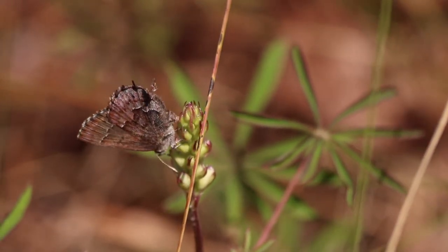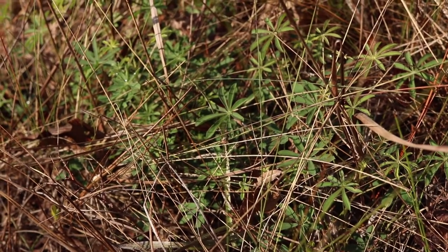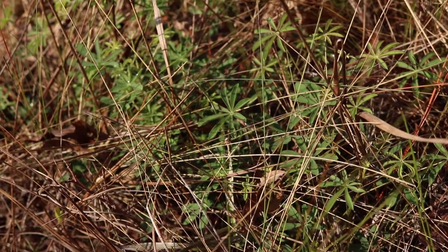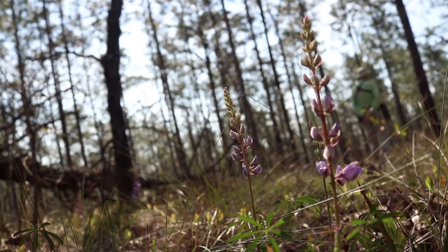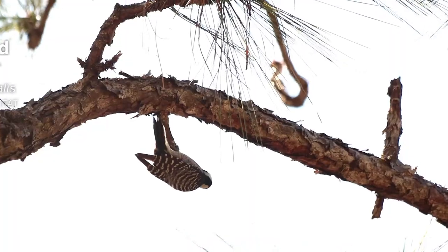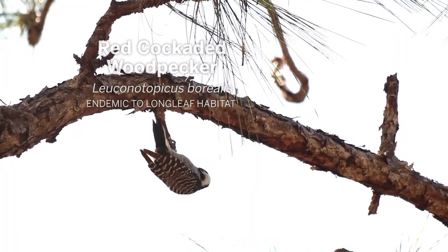It's definitely fire dependent because if you don't burn after about three or four years, the wiregrass and other shrubby vegetation will overgrow the sundial lupine and basically eliminate it. Like many animals in longleaf ecosystems, the frosted elfin's range is much smaller than it once was.